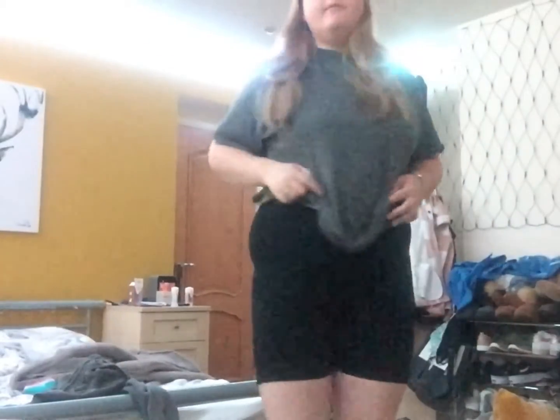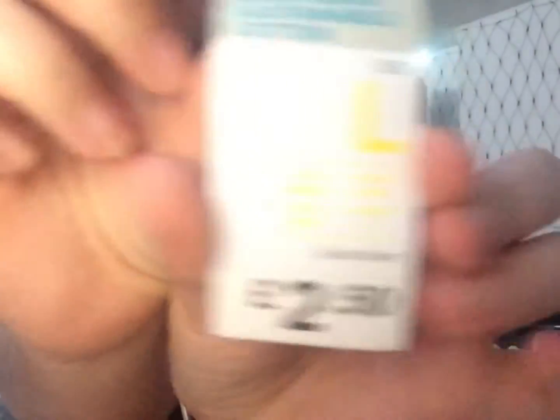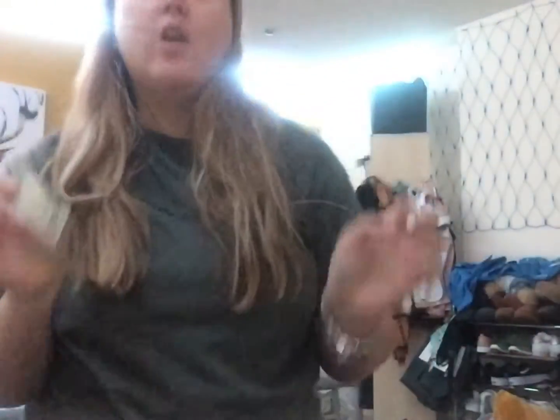There you go — there's the cycle shorts. They are lovely! The price of the cycle shorts — I've got the tag over here — they were £2.50. So if you have a chance to go to Primark, try and pick up a pair of these cycle shorts.